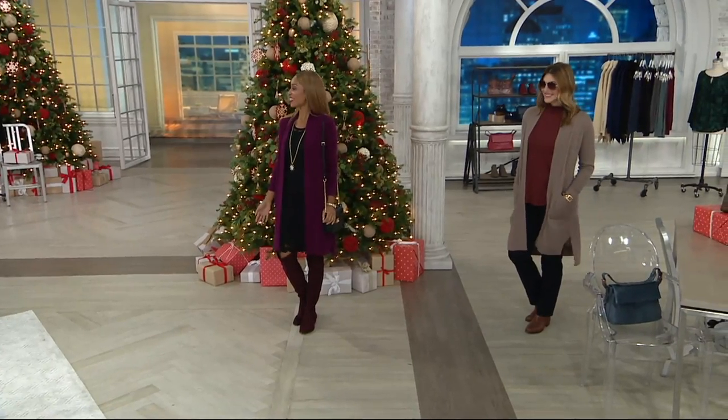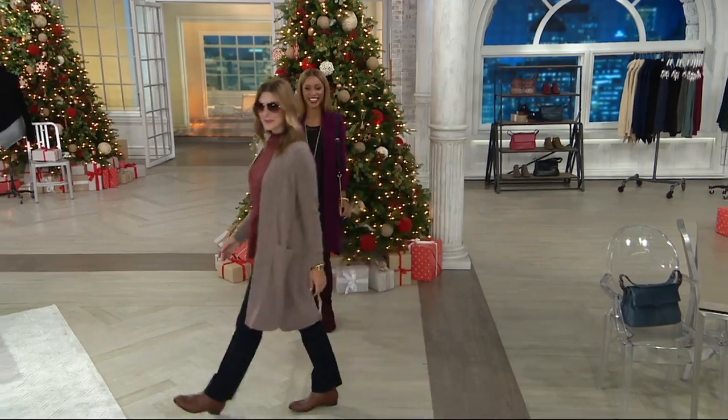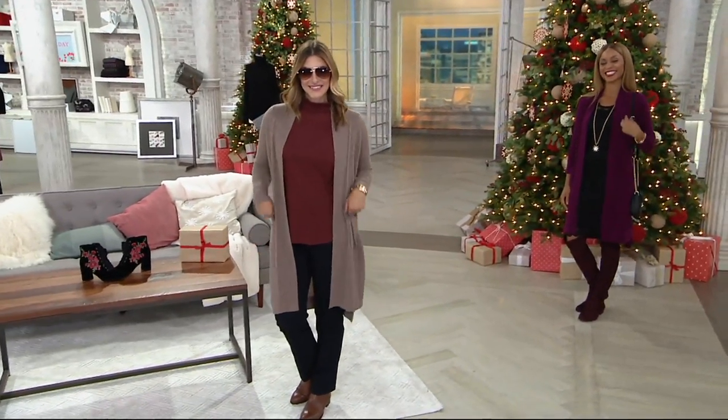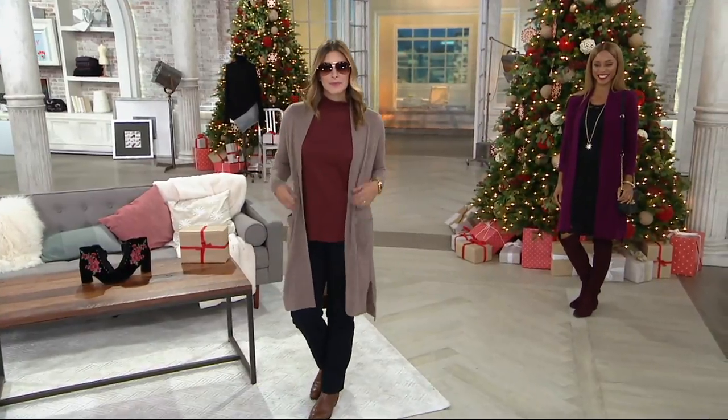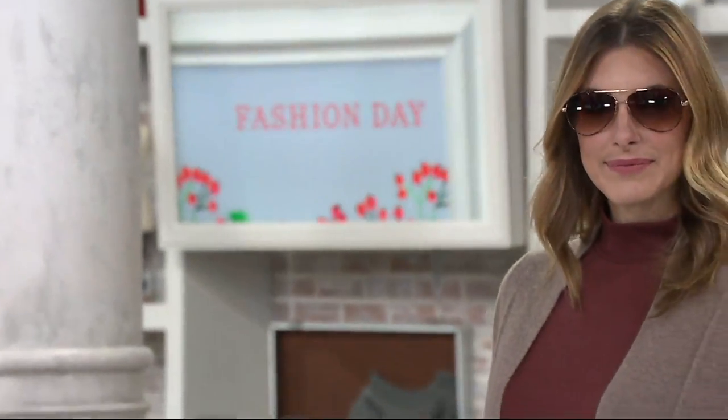Oh look, it's the modeling agency. Sorry. Hi, Brenda in cashmere. This is a one day only. What? It's new. Wow. It's long. I mean, it's duster long. It's so good. It's so chic and so great.